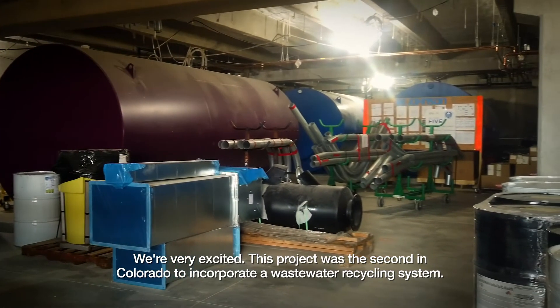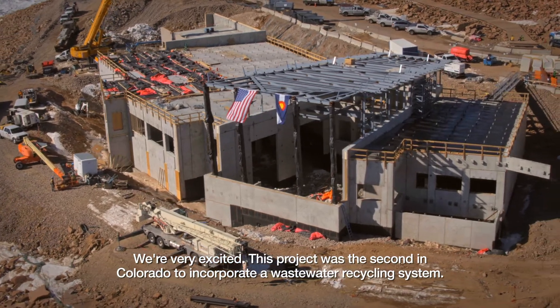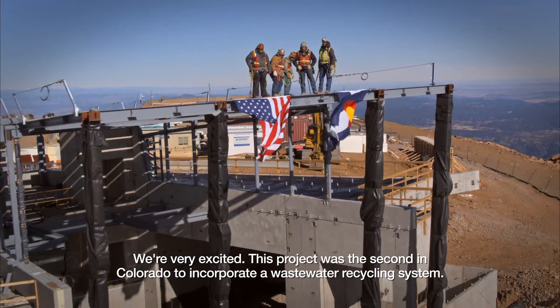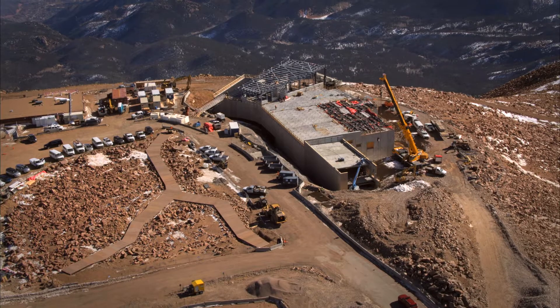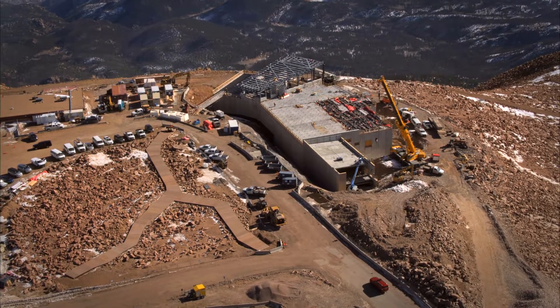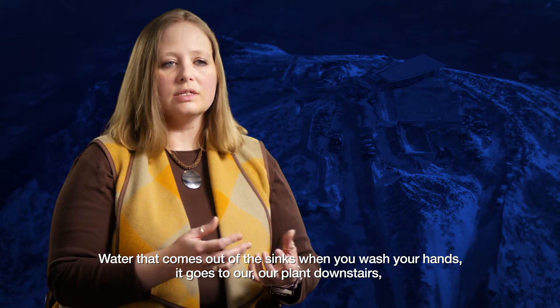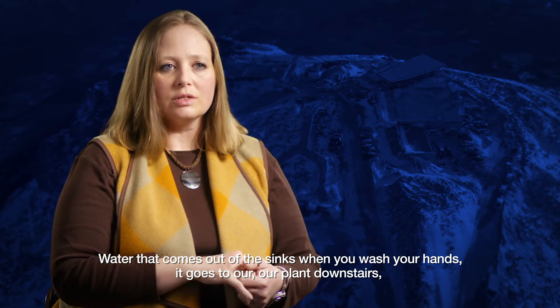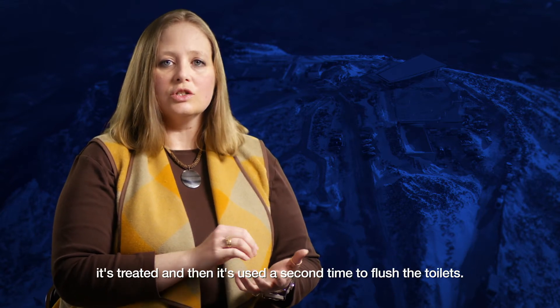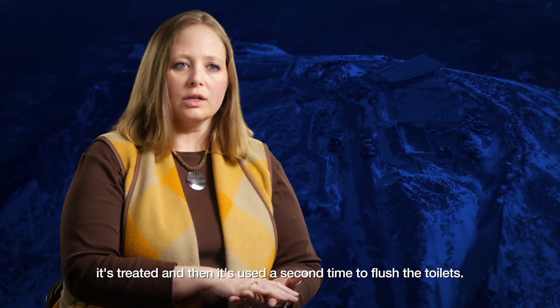We're very excited. This project was the second in Colorado to incorporate a wastewater recycling system. Water that comes out of the sinks when you wash your hands goes to our plant downstairs, it's treated, and then it's used a second time to flush the toilets.